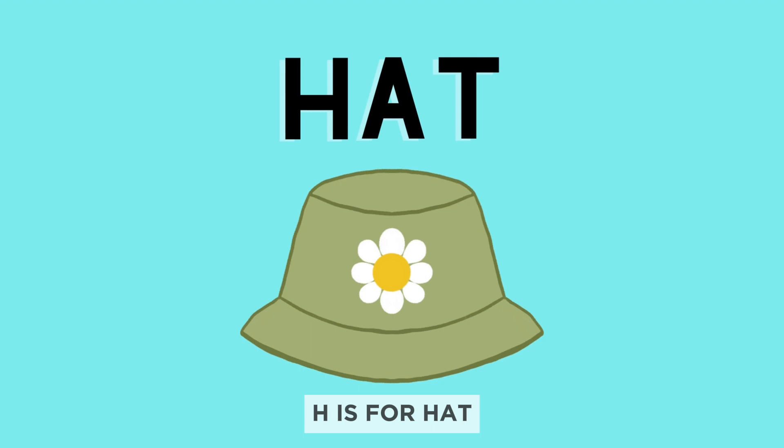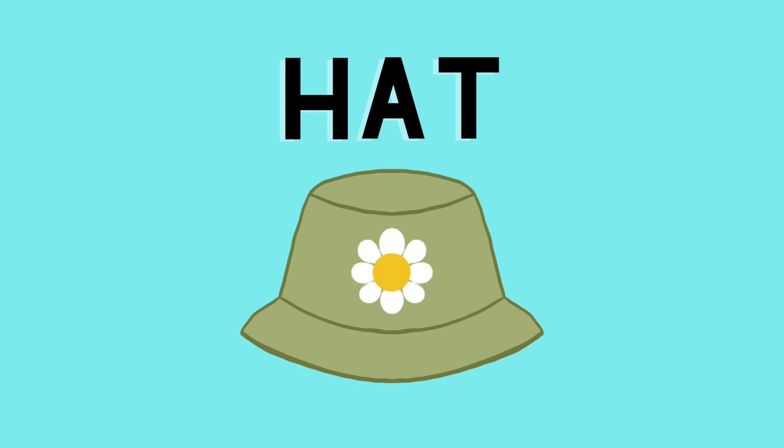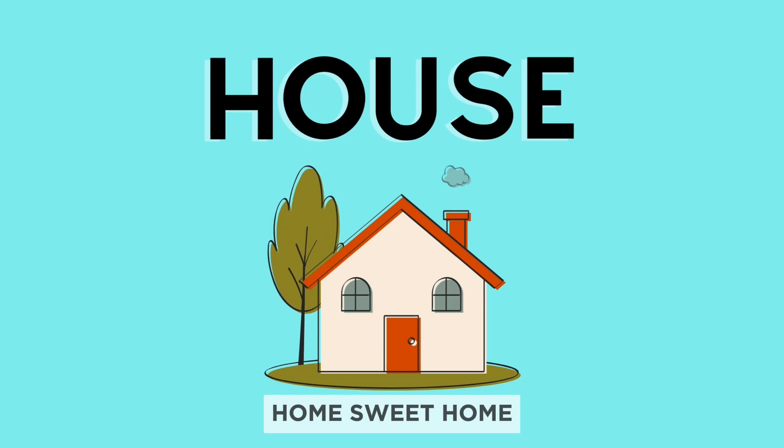H is for hat. Look at this colorful hat. You can wear it on your head. H is for house. A house is where we live with our families. Home, sweet home.